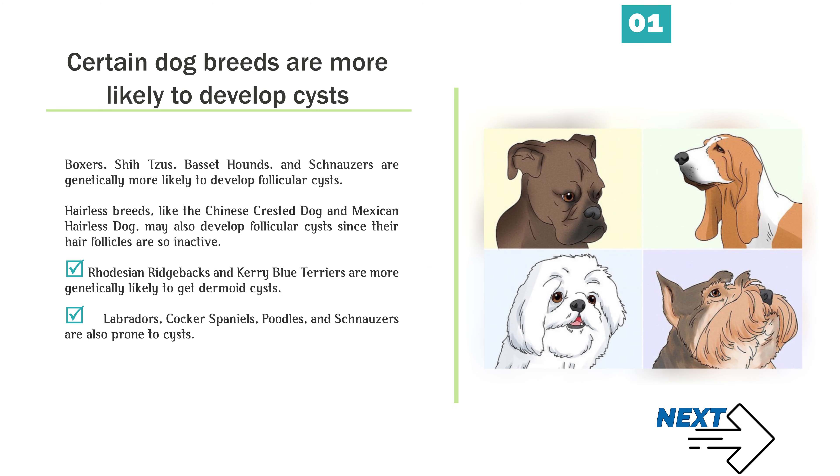Certain dog breeds are more likely to develop cysts. Boxers, Shih Tzus, Basset Hounds, and Schnauzers are genetically more likely to develop follicular cysts. Hairless breeds, like the Chinese Crested dog and Mexican Hairless dog, may also develop follicular cysts since their hair follicles are so inactive. Rhodesian Ridgebacks and Kerry Blue Terriers are more genetically likely to get dermoid cysts. Labradors, Cocker Spaniels, Poodles, and Schnauzers are also prone to cysts.